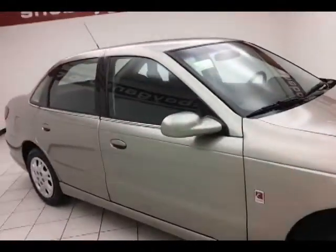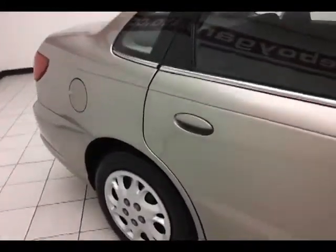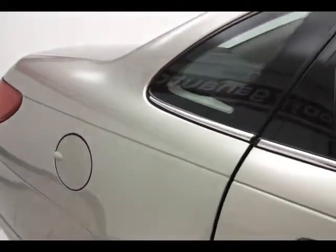Side curtain airbags in the front and second row for safety. Unique about the Saturn: body panels made of a composite plastic — nothing to rust.